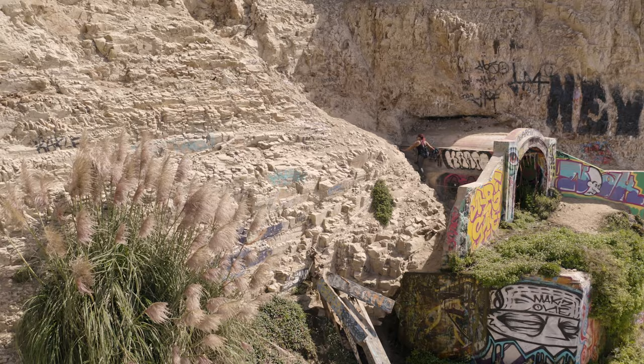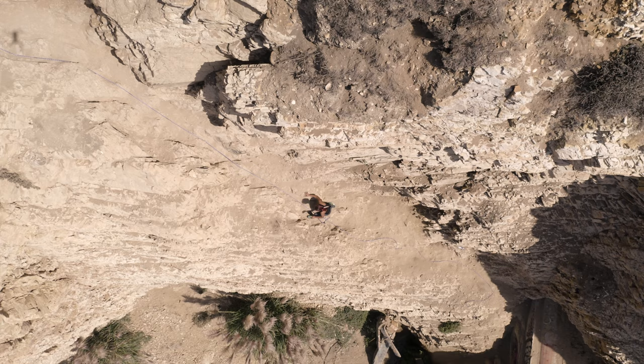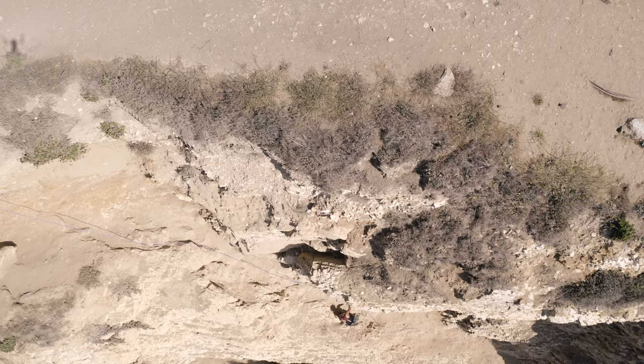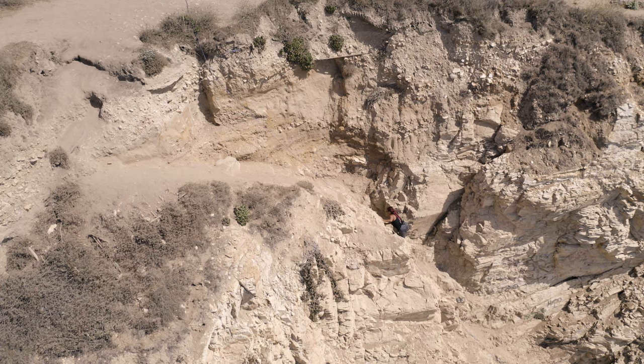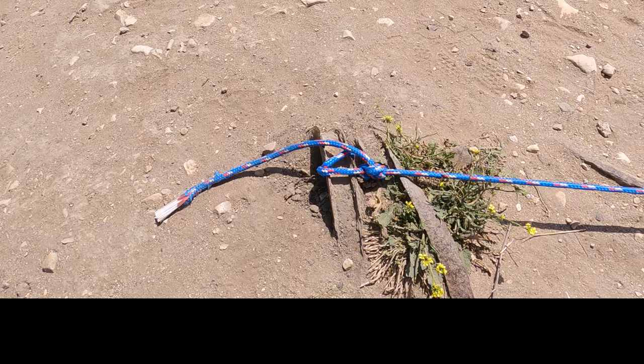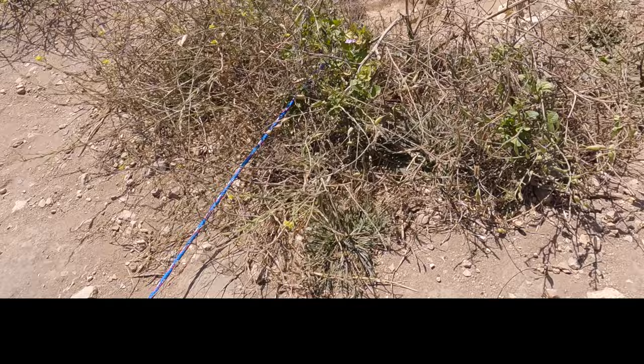After laughing until our stomachs hurt and drying off a little bit, it was time to head back up that hill so we could get back on our way. Going up this hill is just a tiny bit easier than going down — you just want to take your time. As tempting as it may be, you definitely don't want to put your full body weight on that rope again, because even as good as it looks and as helpful as it may be, this is what it's tied into at the top.